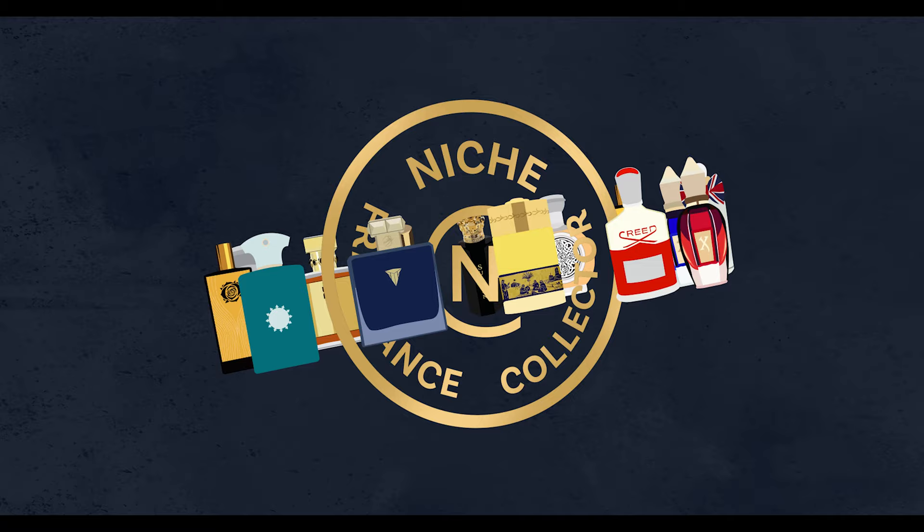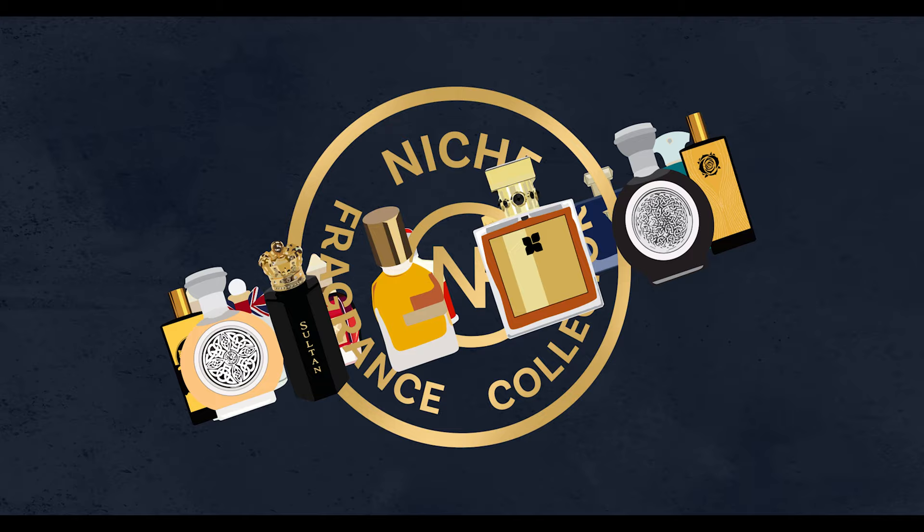Welcome everyone. My name is Marcelo Olia Taguera. I am the collector, and this is something in my collection, so therefore this is called The Collector's Collection. If you haven't subscribed, I would love you to do so. The Niche Fragrance Collection is all about amazing fragrances from all around the world.